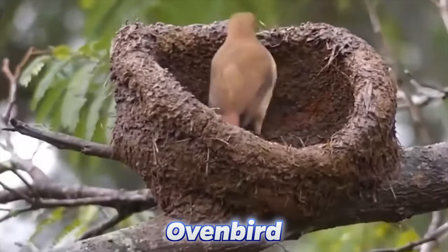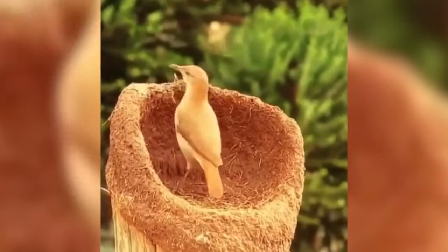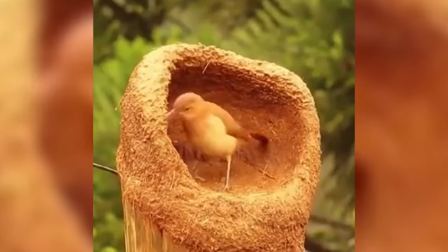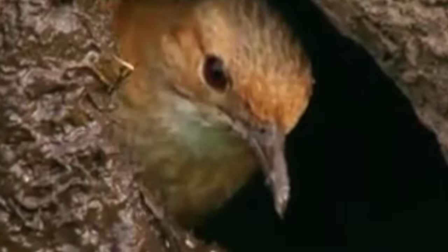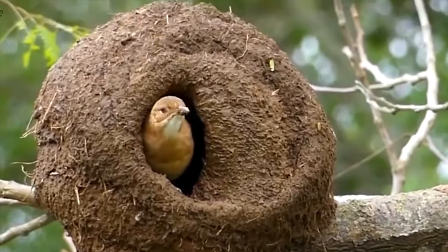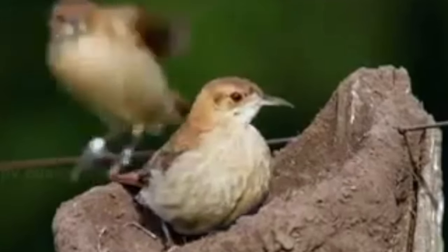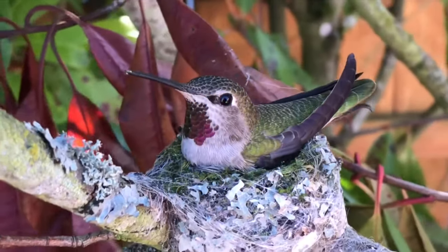Next, let's look at the oven bird. This bird gets its name from its nest, which looks like an old cooking pot — thick, round, and very strong. It's made mainly from clay and takes six weeks to build. They sometimes build these nests in urban areas and today actually prefer using man-made materials.